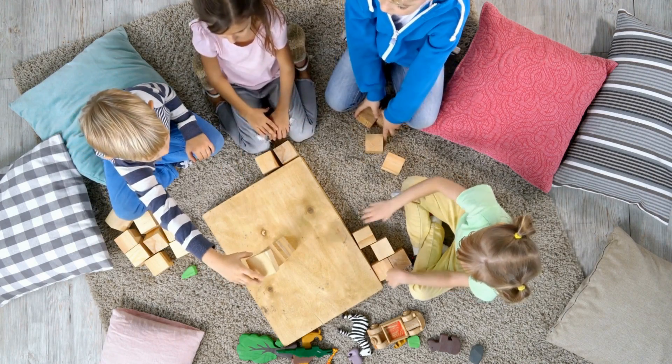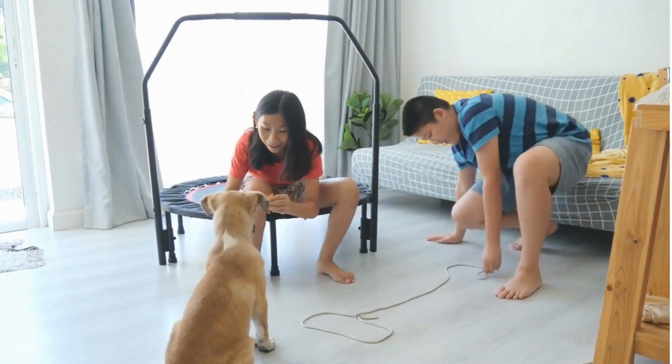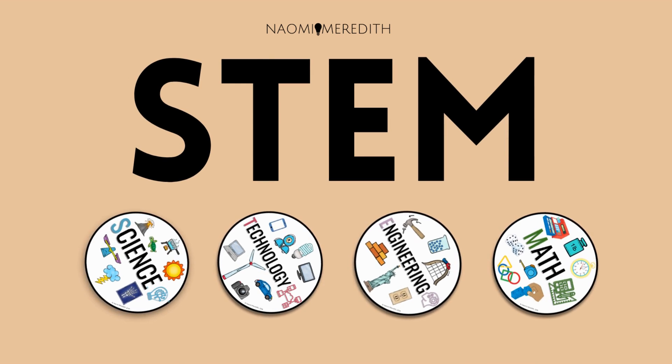So the next time you are building the tallest tower with blocks, making a paper airplane fly further, or designing a new toy for your dog, you are using engineering. What engineering projects do you want to explore more? Make sure to watch the next video to learn about the next letter in STEM.